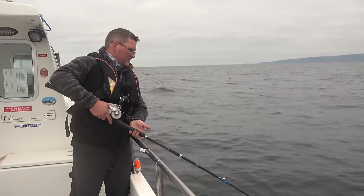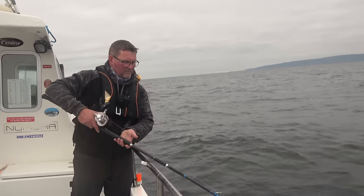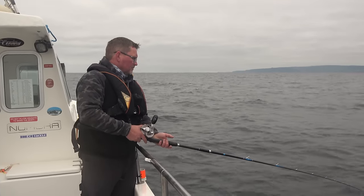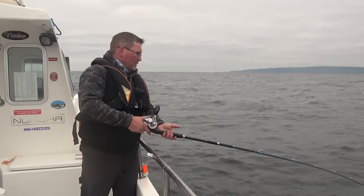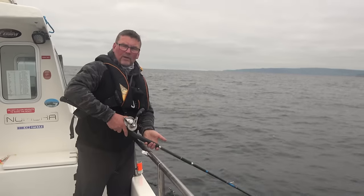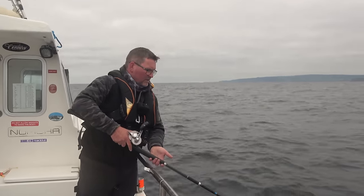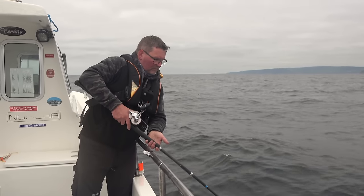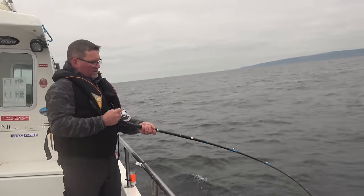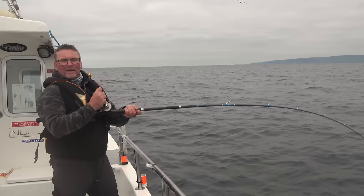It looks like I got lucky first drop. Now, with having 16 ounces of lead on and paying out this much line on the drift, I know that it's pointless putting the shad down with a 10-ounce lead because it just won't fish. There's one — cool. Banging its head a bit.